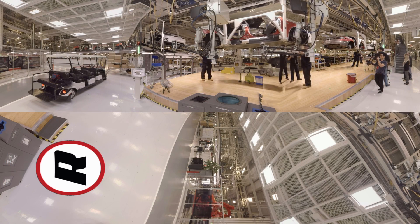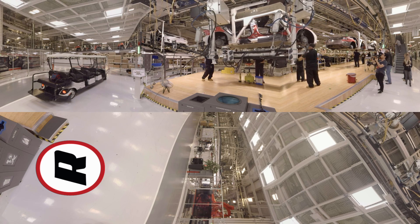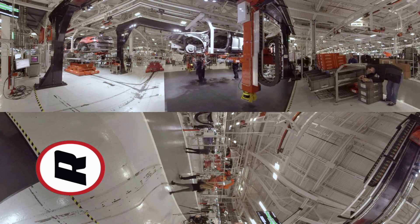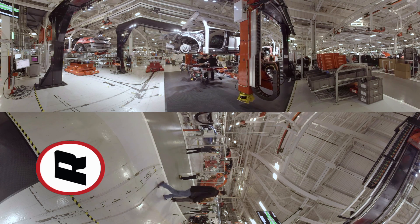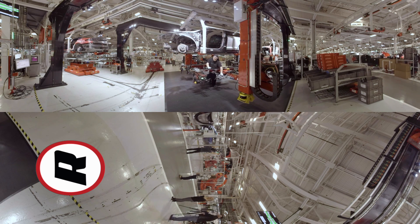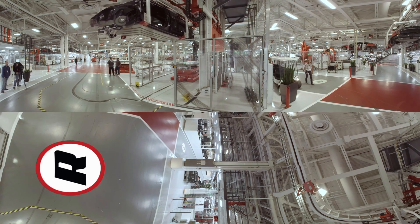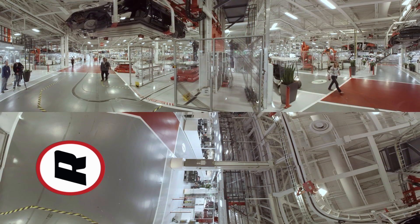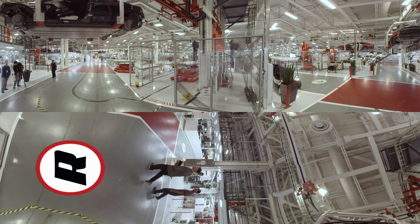Chassis and body are carried along above, battery packs are hoisted up from below, and at around 1,200 pounds, that's not really a job people can do, but they are bolted in place by hand. Nearly completed cars follow a roller coaster of tracks overhead, while many robots that deliver parts roll along magnetic tracks laid on the floor.